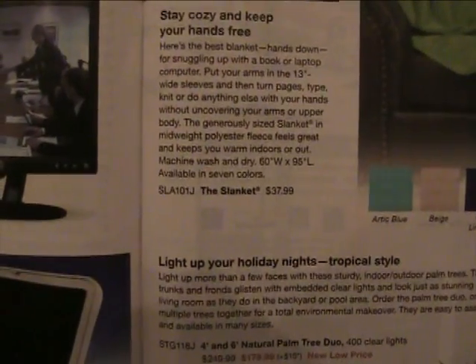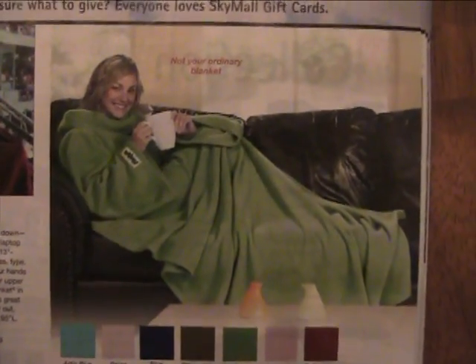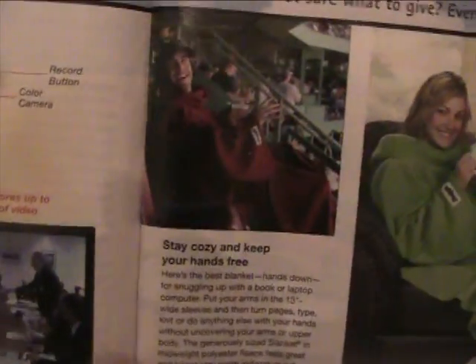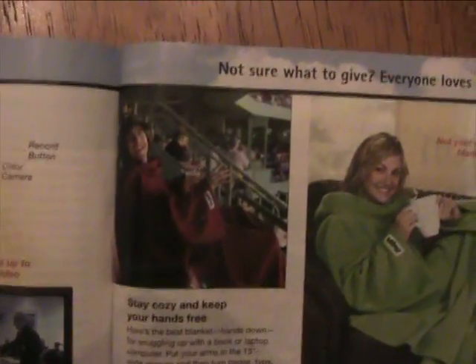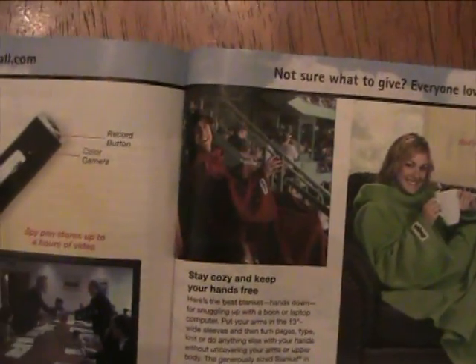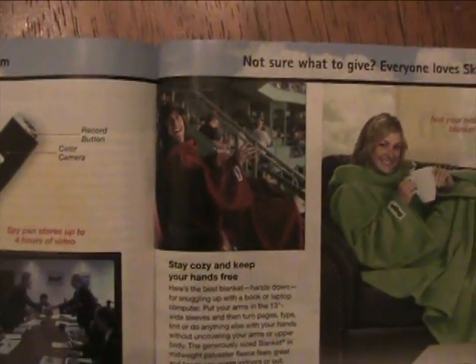This is the Slanket for $38. It's a blanket that has sleeves and you can fully wrap yourself in. What I really love is that they have a photo of a guy at a sporting event — baseball or football — sitting down smiling with a cup of beer, wearing a Slanket. No guy is gonna have the guts to wear a Slanket to a sporting event. That'd be like going to a sporting event wearing a fanny pack. You're gonna be made fun of.